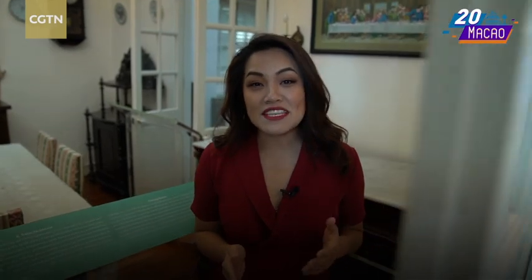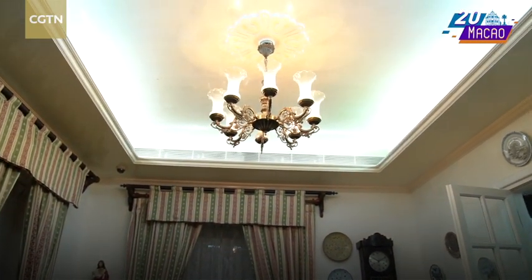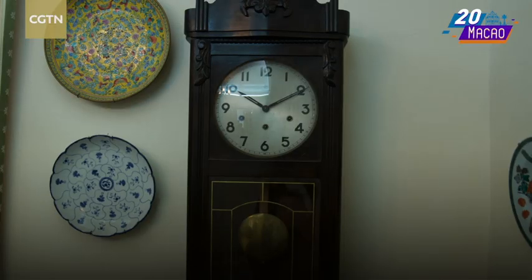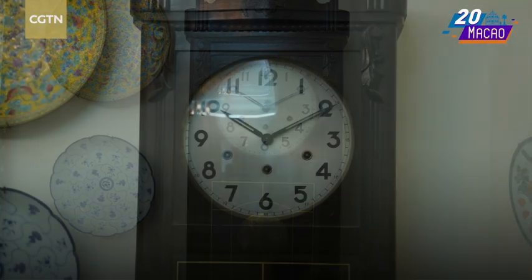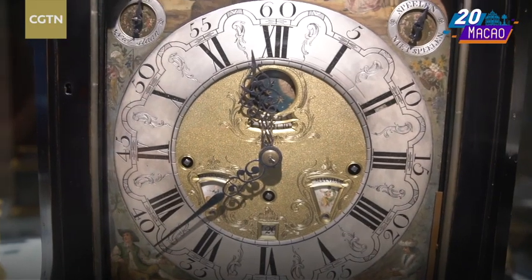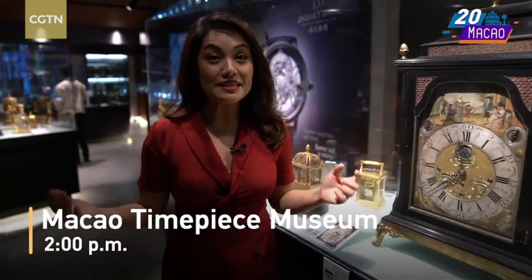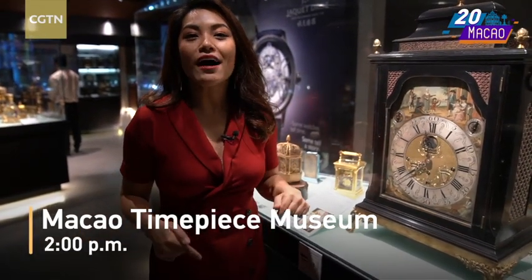The dining room of this Macanese family is much more Western. On the ceiling, there's a chandelier — a traditional Chinese ordinary family wouldn't be able to use a chandelier. And on the other side of the wall, you can see there's a clock. Clocks mean a lot to Macau, and they have a special museum for all the clocks. That is the place I'm standing in right now: the Macau Time Peace Museum.